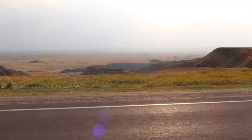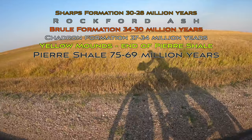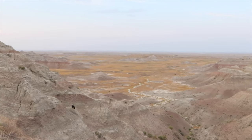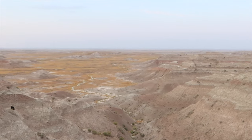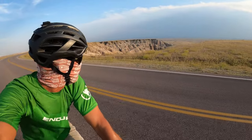Above the Brule formation are the youngest layers: the Sharps formation and the Rockford ash. The Sharps formation dates back 30 to 28 million years ago. The Rockford ash is from volcanic eruptions in the Great Basin where Utah and Nevada are today.